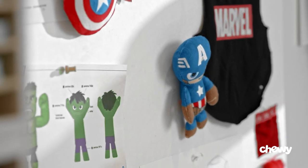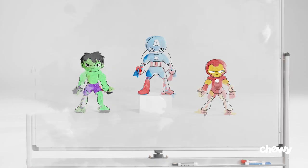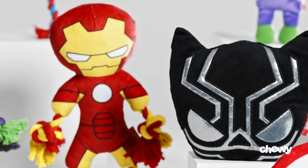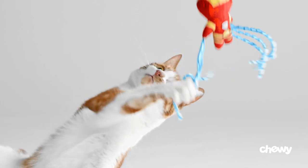And those experiences are even further magnified with Marvel. This collection is amazing — we've got gear, we've got toys, anything your pet could ever need to experience action-packed superhero adventures of their own.